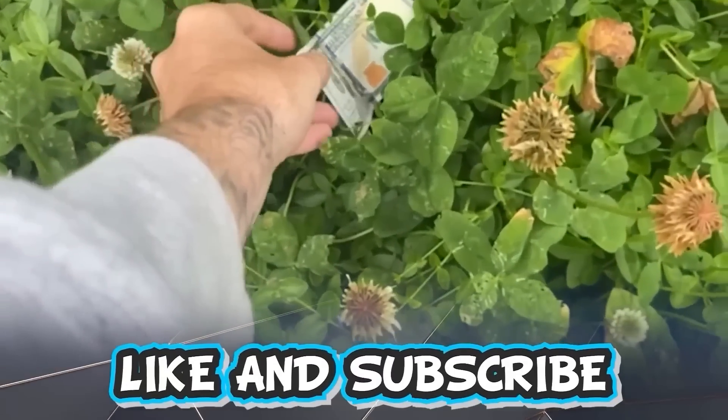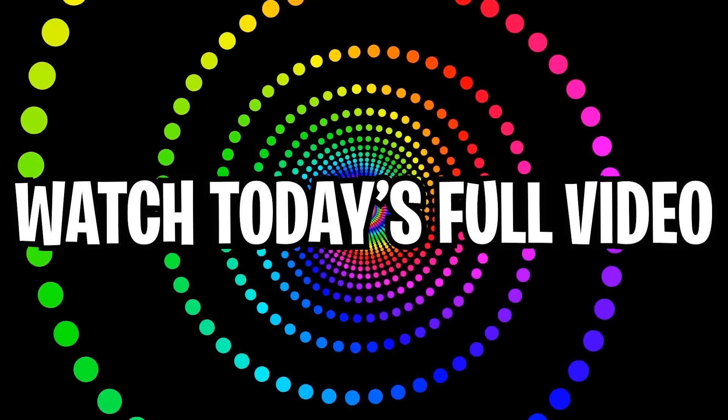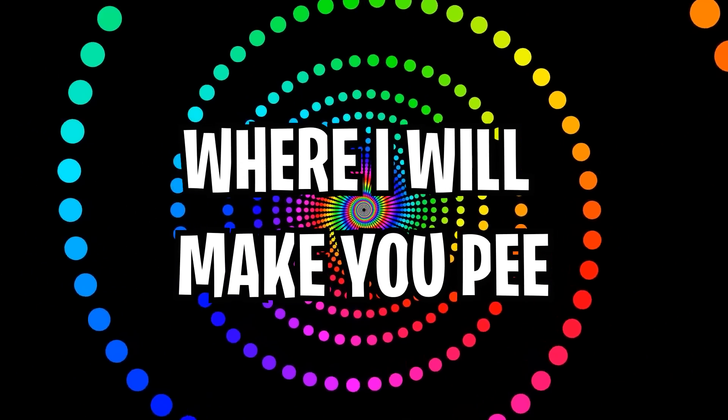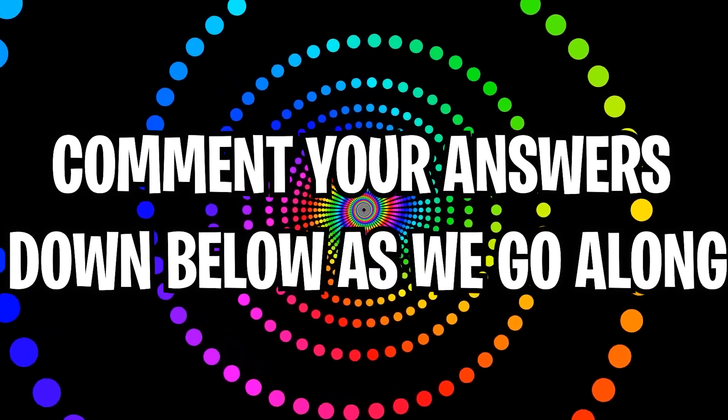Like and subscribe right now for amazing luck for the next week. Make sure to watch today's full video to see an optical illusion where I will make you pee. Comment down below your answers to the optical illusions as we go along.